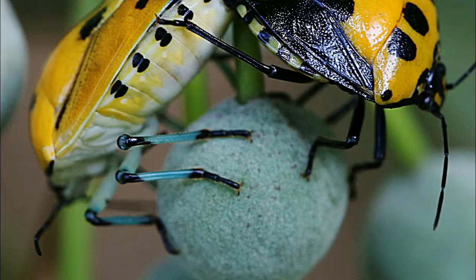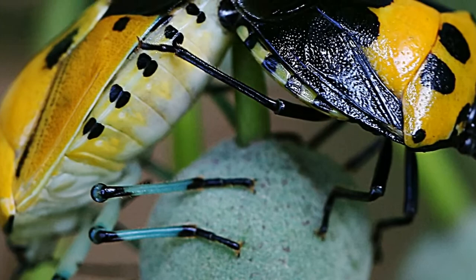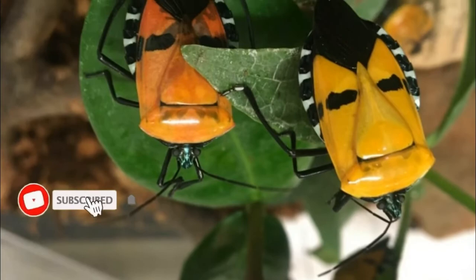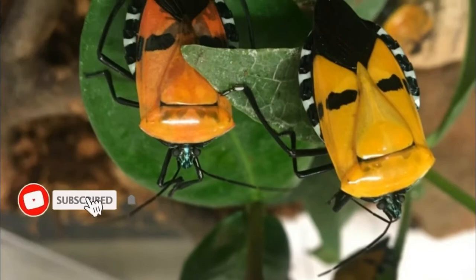In India, large numbers occur on Carona aurantia, with reports of 400 to 500 bugs on a branch of Ailanthus regia and 300 on a single cashew tree. They are considered a threat to cotton, corn, soybean, and cashew tree crops, and are often resistant to pesticides.